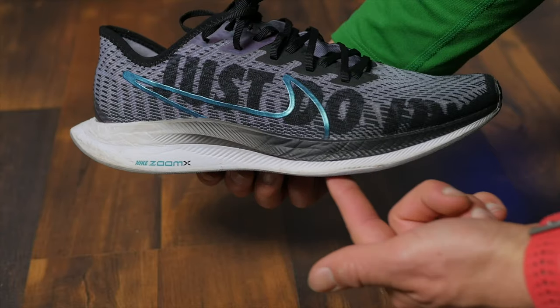What is up ladies and gentlemen, hope you guys are all having an amazing day. Today we're going to be doing a review over the Nike Air Zoom Pegasus Turbo 2s.